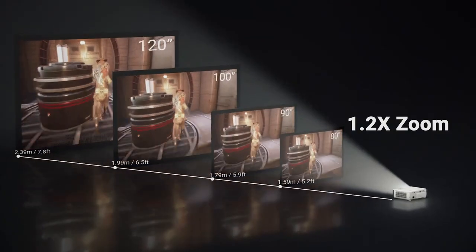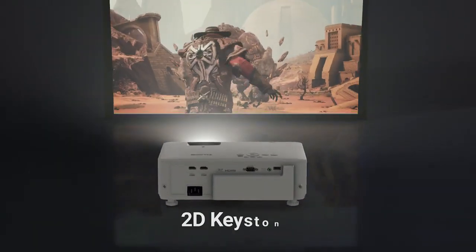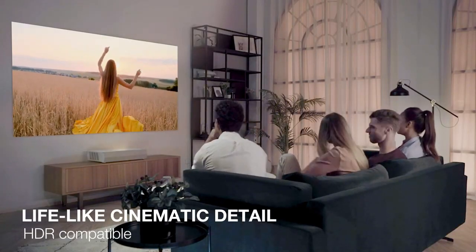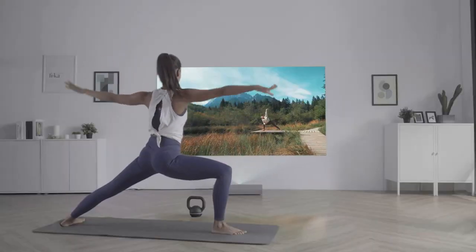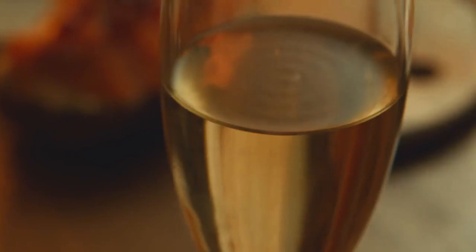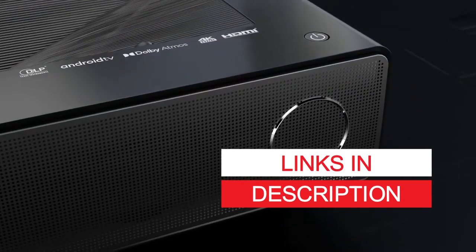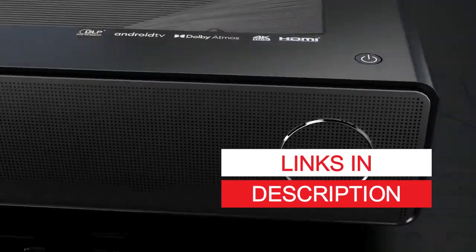In this video, we'll be showcasing the best 4K home theater projectors in 2023 that will take your viewing experience to the next level. So sit back, relax, and enjoy our list of the 5 Best 4K Home Theater Projectors in 2023. You can find links to each product in the description below.